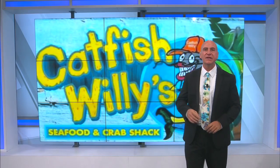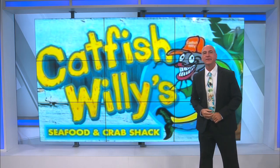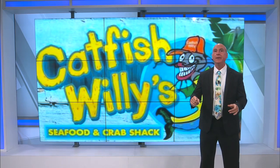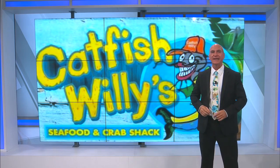All right, in today's Tasty Tuesday Thursday edition, I'm headed to the east side of Evansville, to Catfish Willies, but I'm not going to be eating the catfish there because there's plenty of good non-seafood items on their menu, and that's what I'm checking out today.